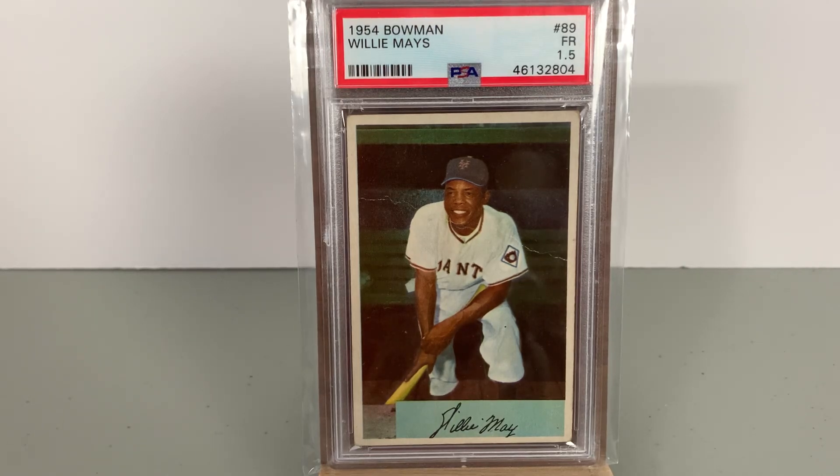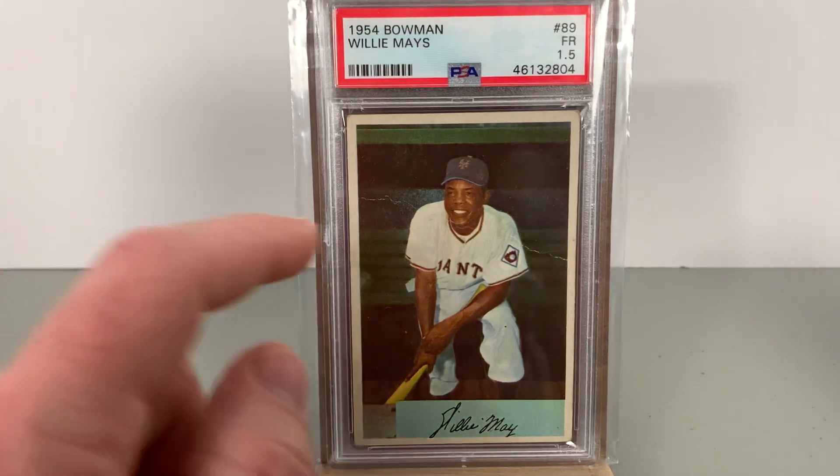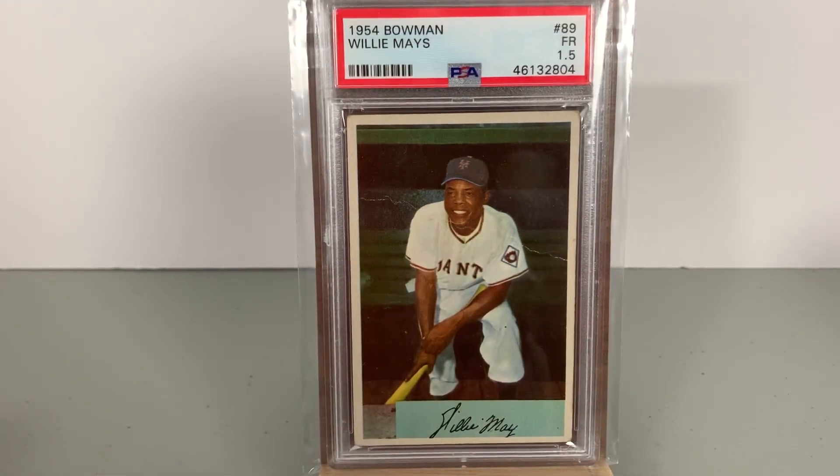It got a fair grade — certainly not a mid or high grade card — but a beautiful card nonetheless. Centering left to right and top to bottom is not perfect but it's not bad either. Overall pretty solid eye appeal. There is a crease running across it, not straight through the card, but it is on the front. I would have obviously preferred it to be on the back, but it is what it is.